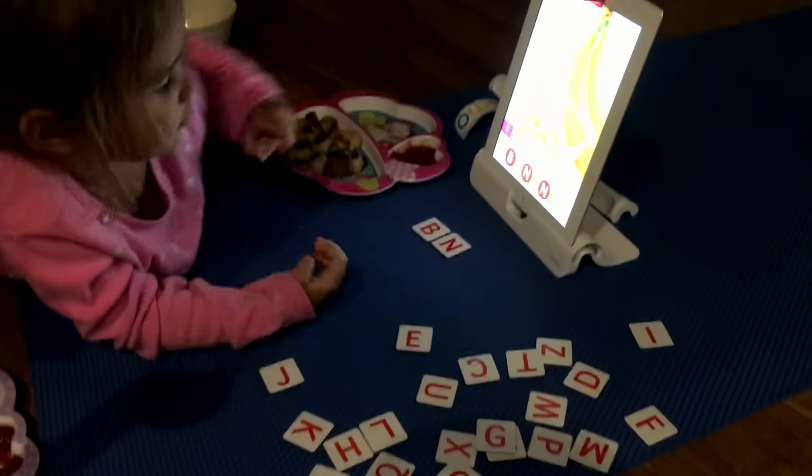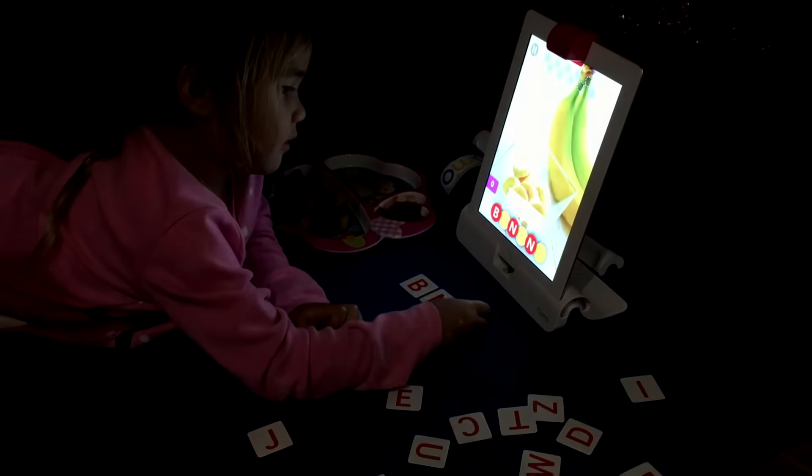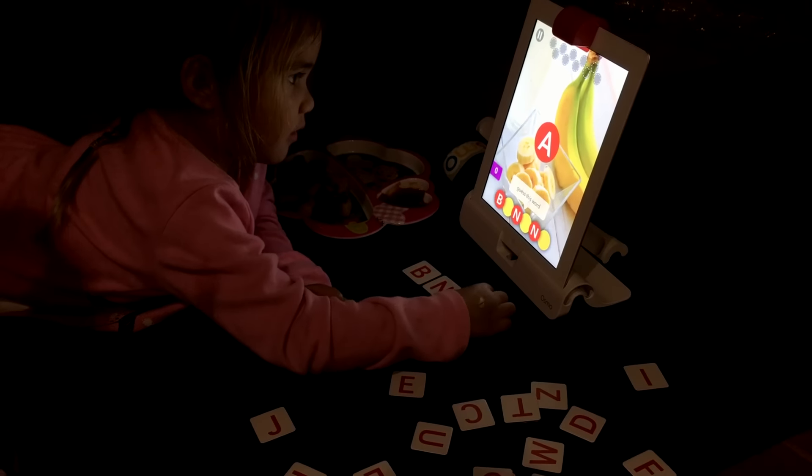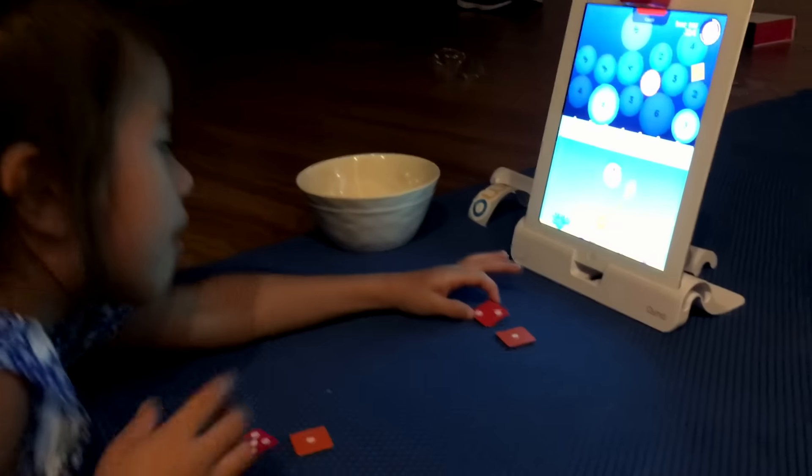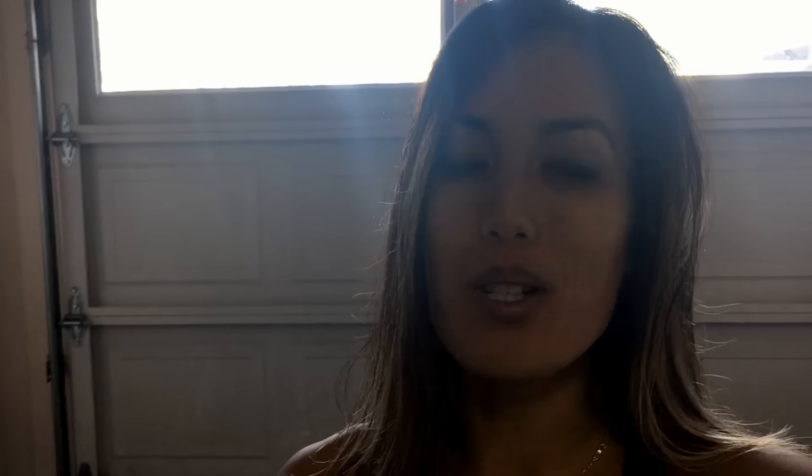Grandma also got them a great Christmas gift, which was Osmo. We love it — it's really cool and highly educational. It allows kids to bridge the gap between physical toys and electronic devices. If you haven't checked it out, definitely do — not sponsored. The kids really enjoy it and think it's a game even though they're learning, which makes it even more awesome.